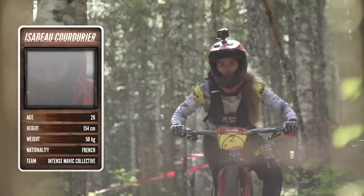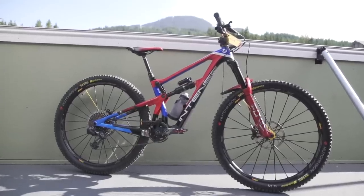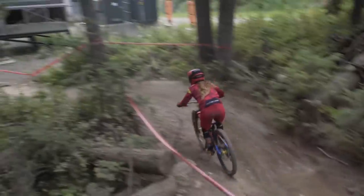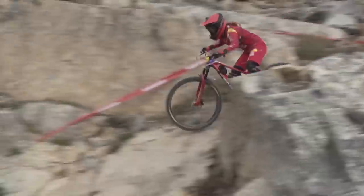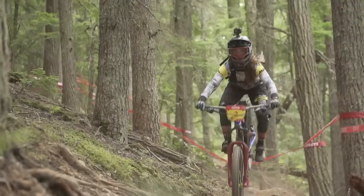Next up is French shredder Isabeau Cordurier. The French rider has been in a long battle with Cecile Ravenel over the years, but 2019 was finally her season to take the overall and win every single round along the way. Isabeau used several different bikes throughout the 2019 season, including two different wheel sizes and a completely different prototype bike at the end of the season, but we're going to focus on the bike she used the most — an Intense Carbine 29er. Isabeau rode a small Carbine, which is the smallest size they do, with a 410mm reach and a 65.5-degree head angle, perfect for her smaller stature. Up front is 160 millimeters of travel courtesy of a RockShox Lyric Ultimate with a Charger 2 damper. Out the back, 155 millimeters of travel from a RockShox Super Deluxe, both tuned by Schram especially for Isabeau.